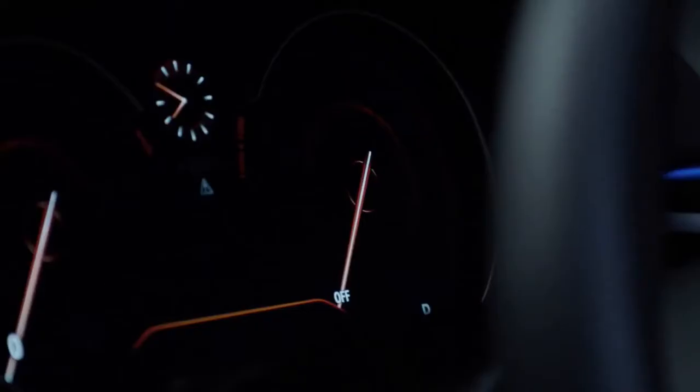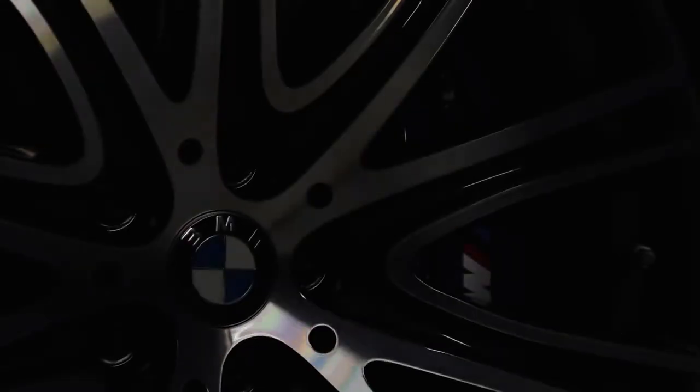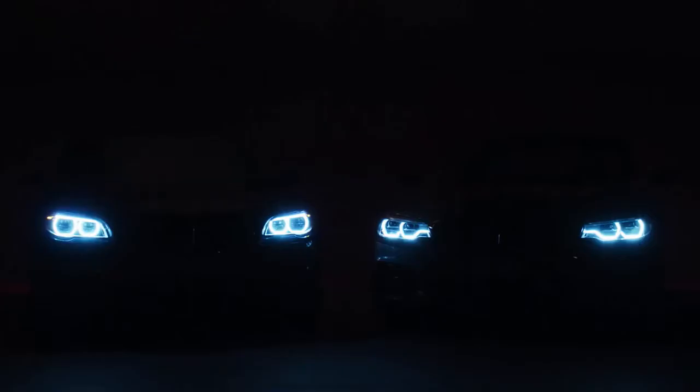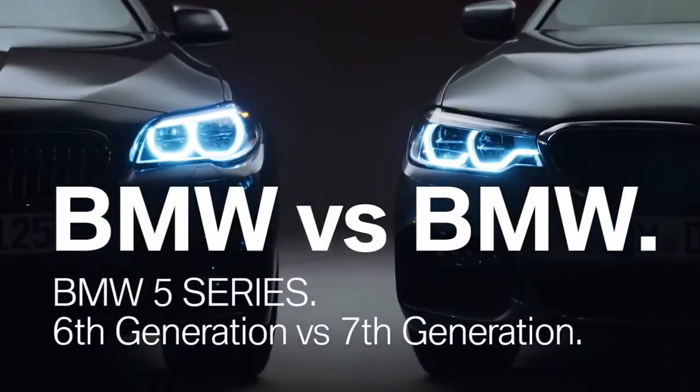The all-new BMW 5 Series will be available from February 2017. In this film you'll get the chance to compare it to its predecessor. Let's start.